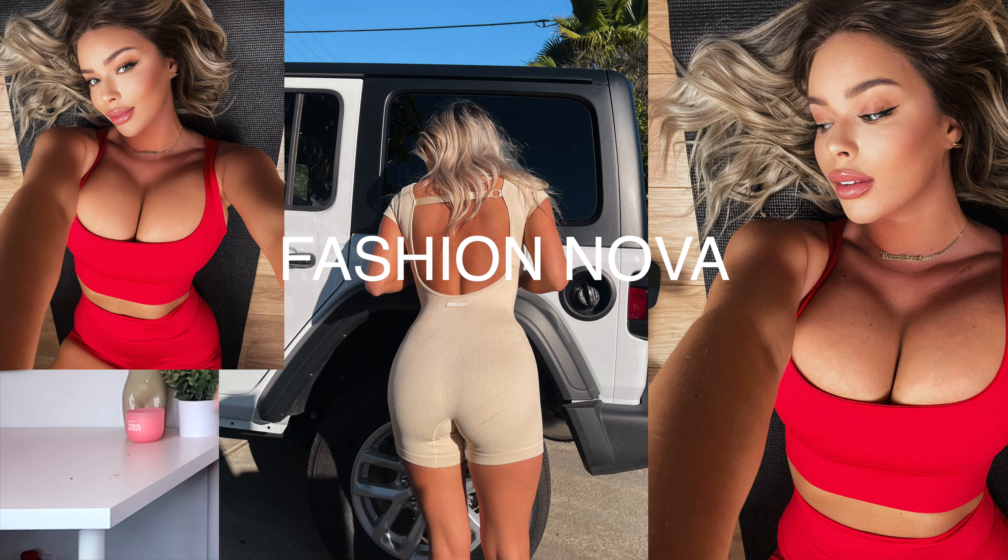Hey friends and welcome back to my channel. It's your girl Cassidy Coles and I have one of my favorite hauls of the year for you guys today. It is a Nova Sport activewear haul from Fashion Nova. The only activewear that I wear is Nova Sport and there's nothing that gives you more motivation than when you refresh your closet with all new workout clothes. We are in our fit healthy era right now. If you want to shop any of the Fashion Nova Nova Sport collection, you can click the first link in the description box down below.